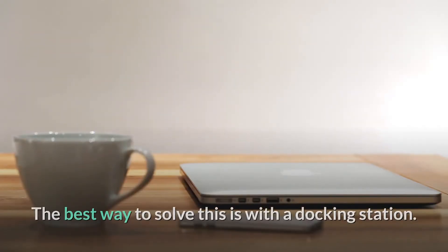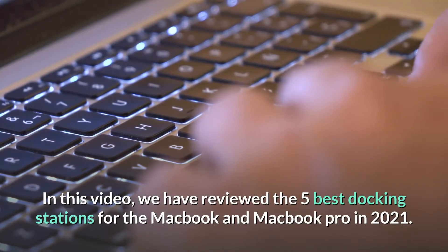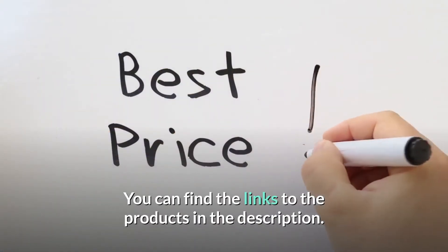The best way to solve this is with a docking station. In this video, we've reviewed the five best docking stations for the MacBook and MacBook Pro in 2021. Let's check them out — you can find the links to the products in the description.